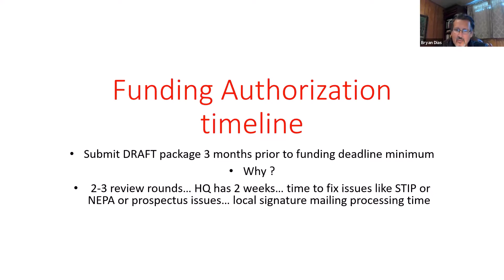You're probably asking yourself, why so long? First off, typically it takes two to three rounds of review to have a complete funding package with no issues. That two to three rounds of review can typically burn three to four weeks. The second issue is that our headquarters, once we have a complete package ready to send to headquarters, it could take them one to two weeks to get the funding lined up as well.